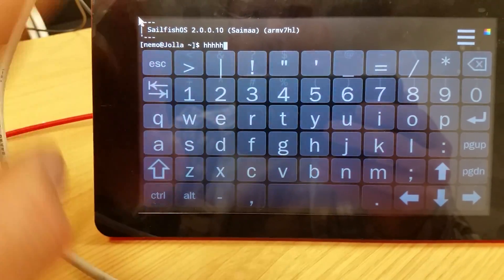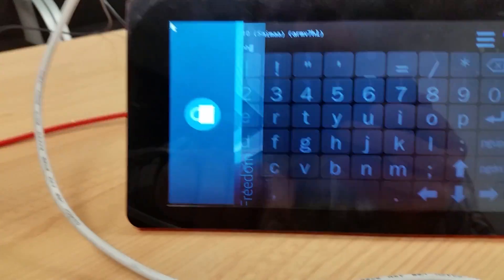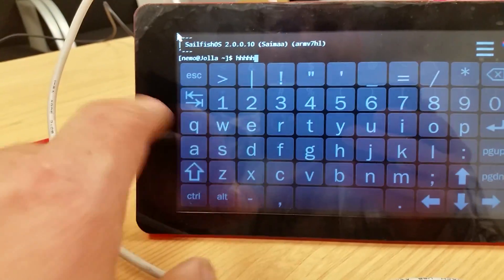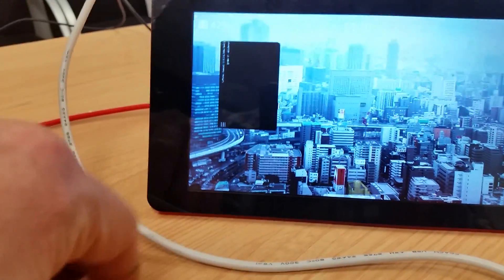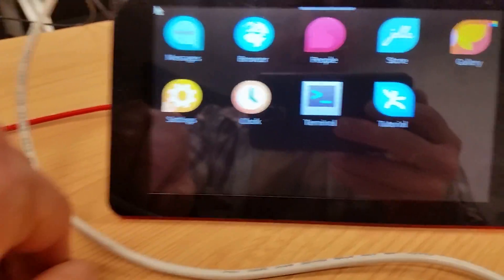What do you do — swipe back, swipe back, there we go. There's lots of different — oh, that's not the right one. And then that way, there we go. Oh yeah, it's lovely.